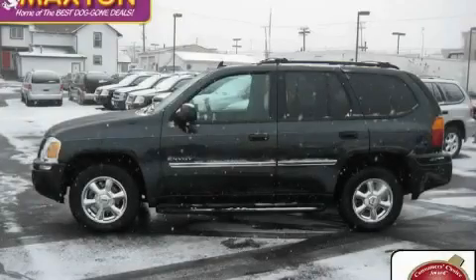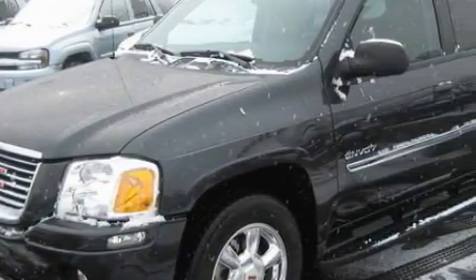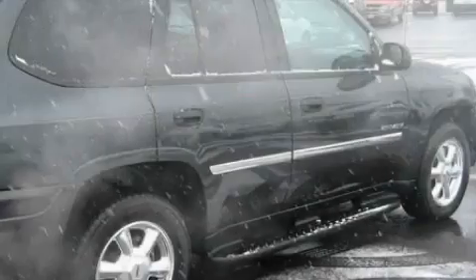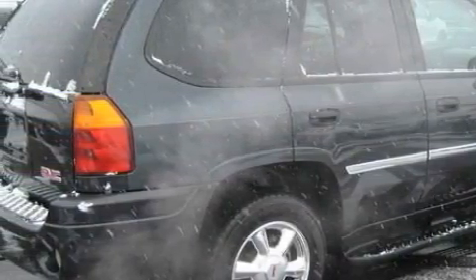This is a certified pre-owned 2006 GMC Envoy, a car-like ride in space like an SUV. Among the many superb features on this GMC there are a sunroof, power windows, a multi-disc CD player, an airbag deactivation switch, a four-wheel anti-lock braking system, and this vehicle has just over 58,000 miles.